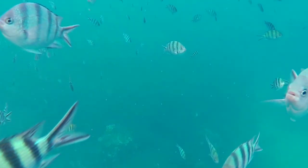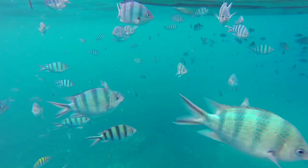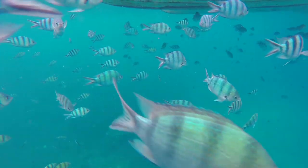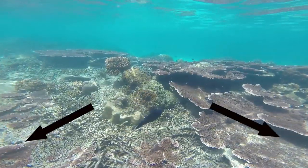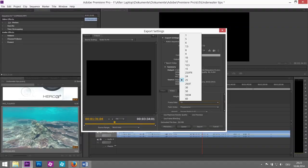Tip number three: slow motion and wide angle. Underwater videos look the most amazing if you use a wide angle function. If you use a GoPro 3 plus, I don't recommend you to use the super wide angle function because the edges will look very ugly.